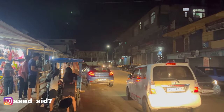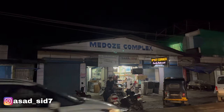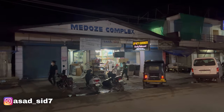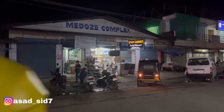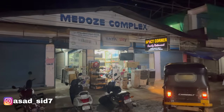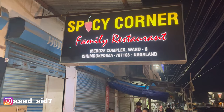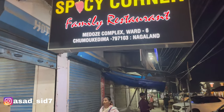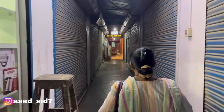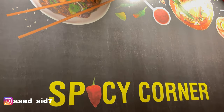I am here at the Second Gate in Chumuki Dima, and this is the market area. This is the Royal Aquats, opposite Mezzo Complex, where there is Spicy Corner. As you can see, the boat road crosser leads under the foot overpass. So yeah, this is Spicy Corner Family Restaurant, Mezzo Complex, Ward Six, Chumuki Dima.